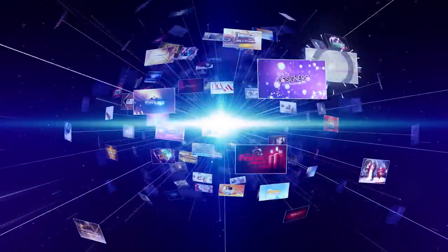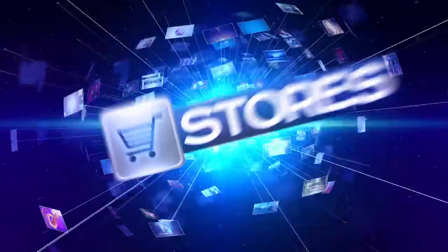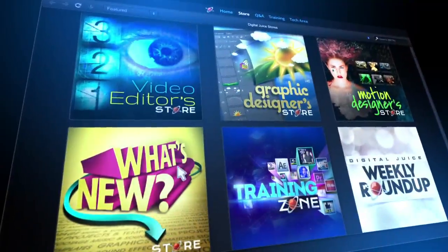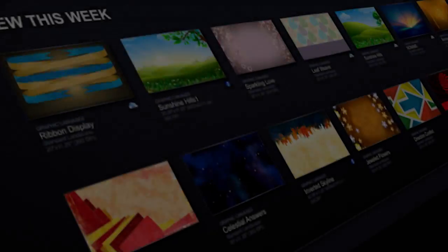So there you have it — the new DigitalJuice. Creative stores, content, and community, all woven together into a seamless experience. Join now and jumpstart all your creative projects.